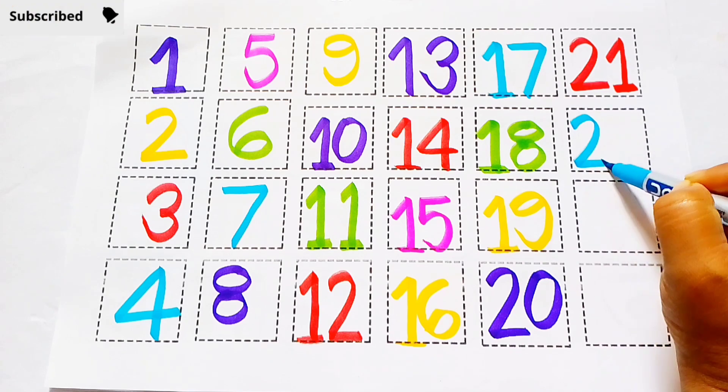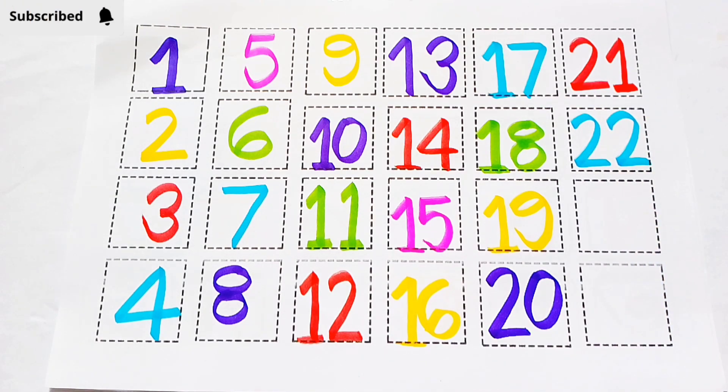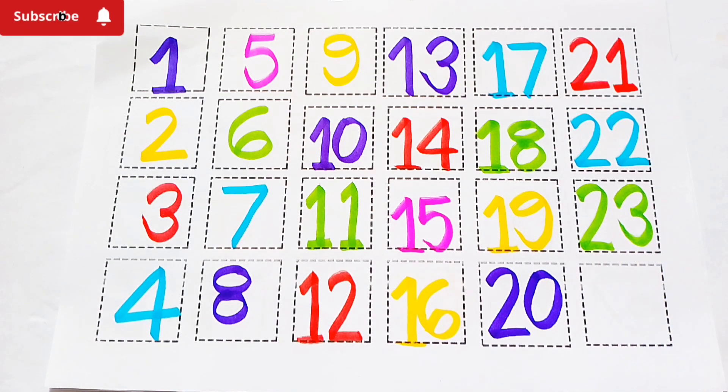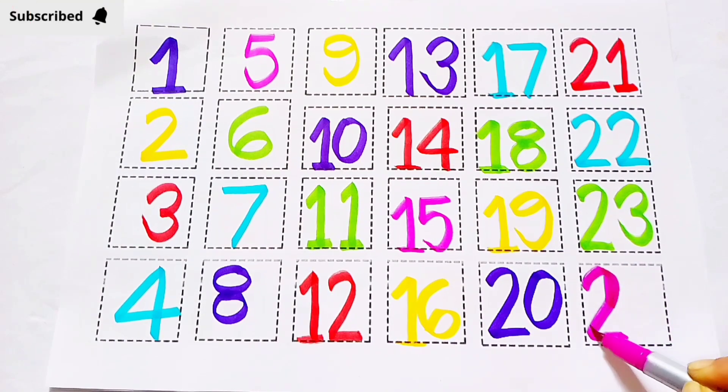21. Sky blue color, 2, 2, 22. Green color, 2, 3, 23. 23. Pink color, 2, 4, 24.